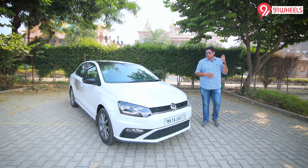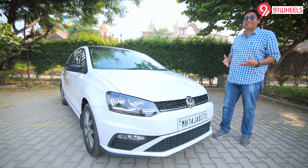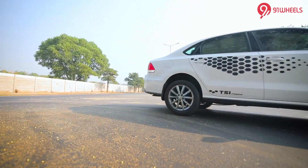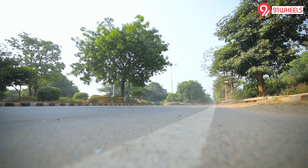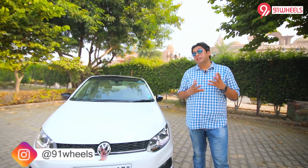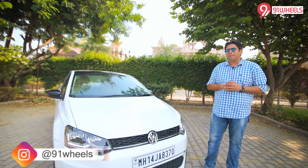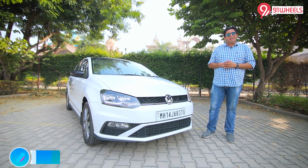The Volkswagen Vento — now this is not the most feature-loaded, or the most spacious, or the best-looking C-Sedan in India, but yet we are going crazy over this car. Why? The C-Sedan market has a lot of options: you want value-for-money, pick the Ciaz; feature-loaded, pick the Verna; space and comfort, the Honda City; a sporty look, the Skoda Rapid Monte Carlo. But if you want a car that gives you thrilling moments with a timeless design, you pick the Vento.